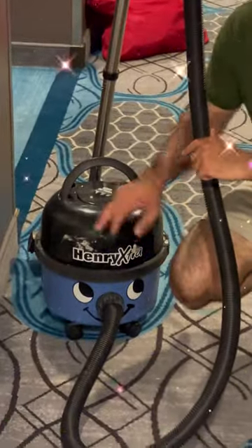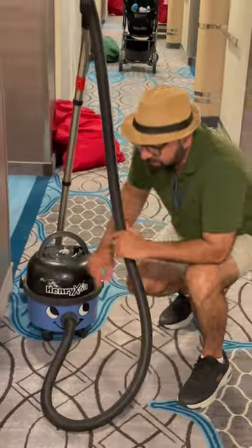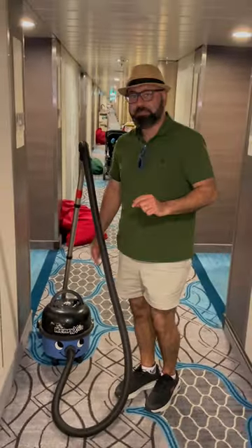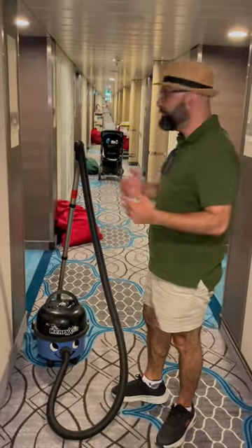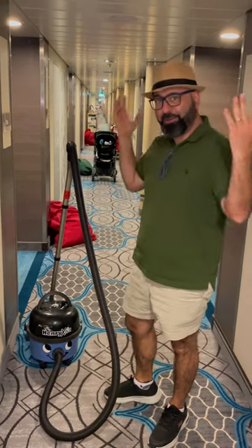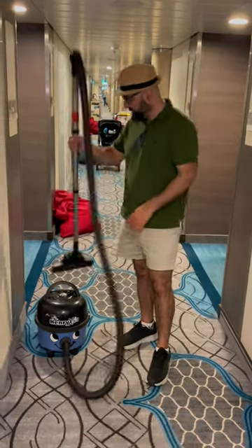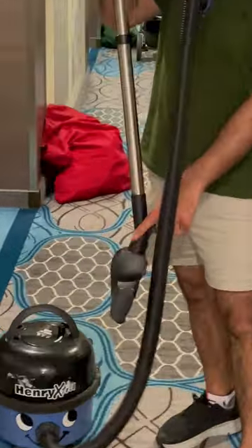Henry Extras! We sell these — we sell the North American version, which is 110 volt and red instead of blue. That's what they use to clean all the rooms and all the hallways on this huge cruise ship, and they always use it with one of these turbo brushes.